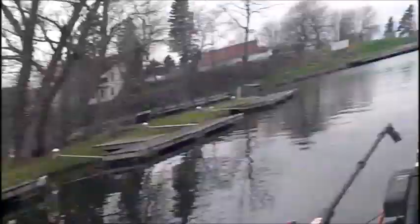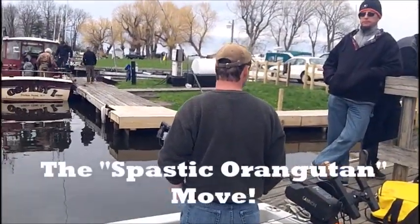The third move that we think is critical here in the safe charter fleet is what we refer to as the spastic orangutan. Generally, the customer is standing right next to the rod that goes off, so that when the skipper hollers fish on, they inevitably look for every other rod in the boat except the one that the fish is actually attached to. So Jay's going to demonstrate now what it looks like when you put the spastic orangutan move on the rod. Ready, Jay? You betcha.